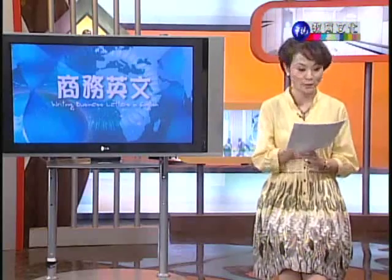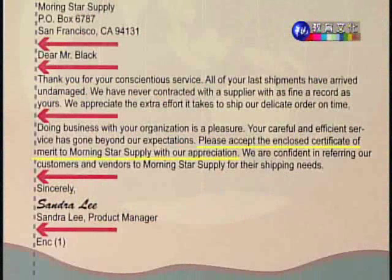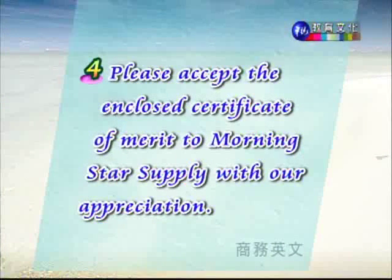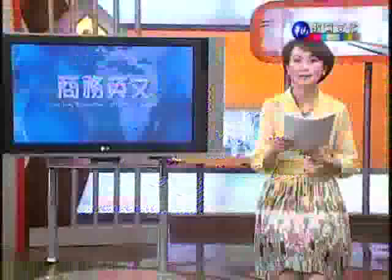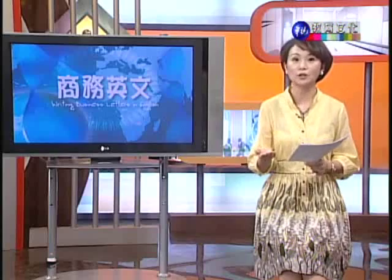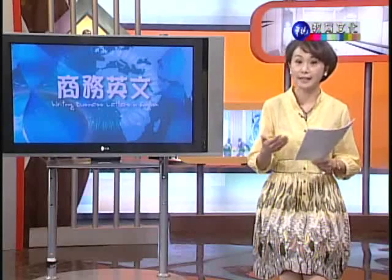下面一个文句:Please accept the enclosed certificate of merit to Morningstar Supply with our appreciation. 为了表达感谢,请接受我们所附给 Morningstar Supply 的感谢状,以表达我们的感谢之意。Certificate of merit 我们讲过的是奖状,enclosed 就是附含在这封信当中的,这里指的是感谢状,是要给 Morningstar Supply 充满感谢之意的一份感谢状。